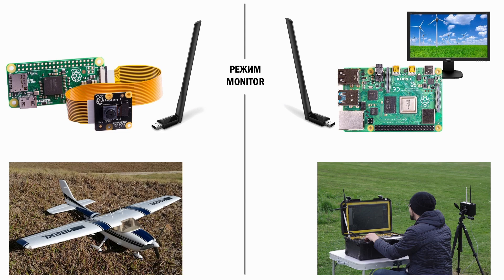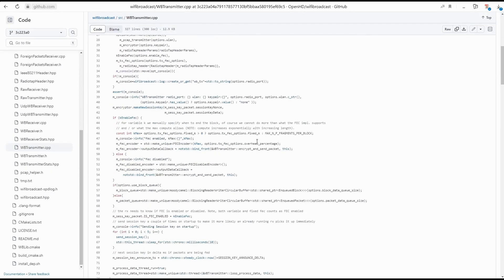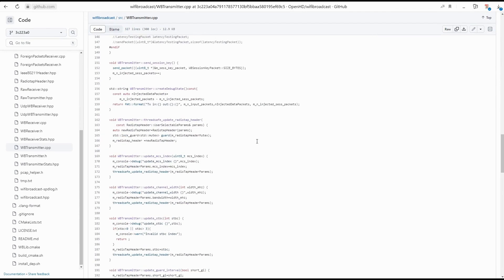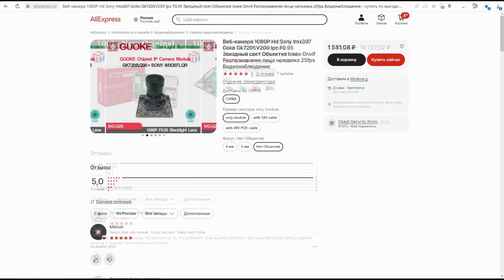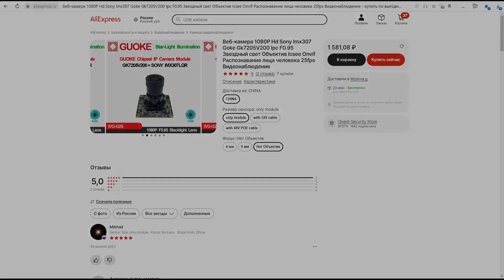Subsequently, this idea was picked up by other developers who created the OpenHD project. The Wi-Fi Broadcast code was rewritten in C++ with the intention of reducing latency. The claim was successful, but test data is not provided on the project's website. Due to the rising prices of Raspberry Pi single-board computers, Russian developers found a way out: use Chinese IP surveillance cameras as the air station, at up to 10 times less cost.